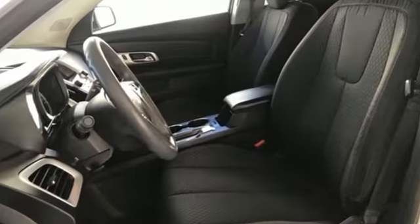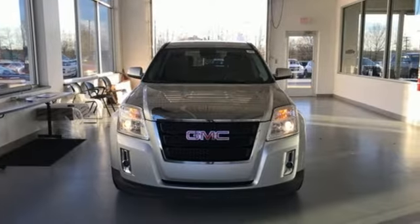Edmunds.com reports this small crossover: the Terrain stands out thanks to its stylish cabin, versatile backseat, ample standard features, and sophisticated driving manners.